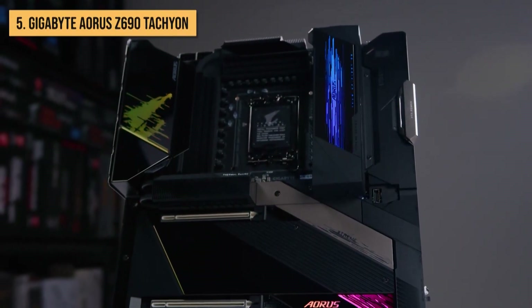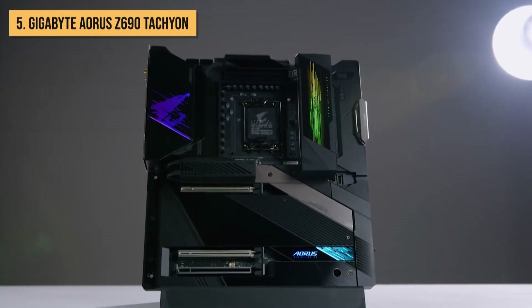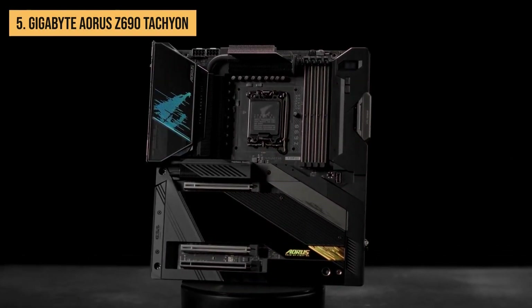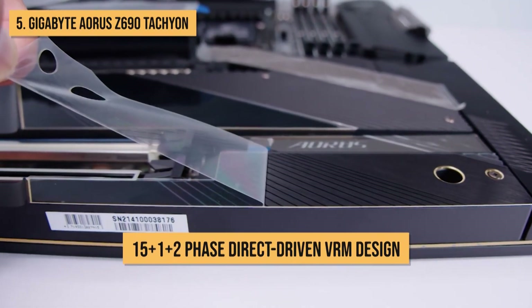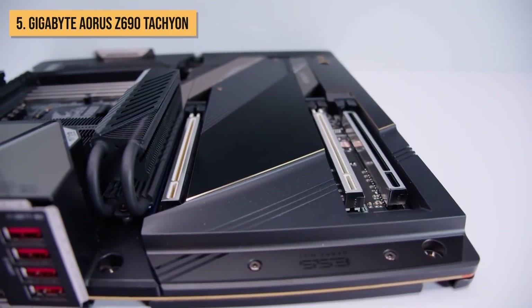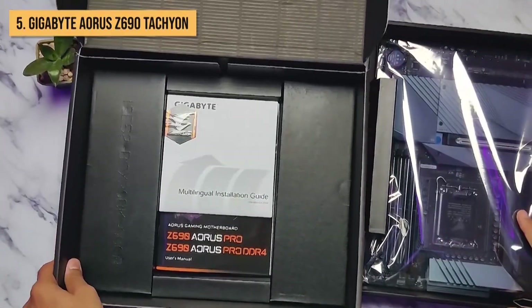Starting off our list, we have the Gigabyte Aorus Z690 Tachyon. This motherboard is an absolute beast, specifically crafted for those who crave unrivaled performance. The Tachyon boasts a jaw-dropping 15+1+2 phase direct-driven VRM design, delivering an abundance of raw power to satisfy even the most demanding CPUs. Say goodbye to performance bottlenecks and hello to blazing fast speeds that defy expectations.